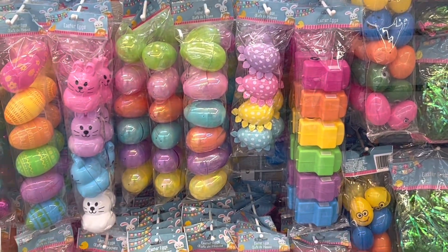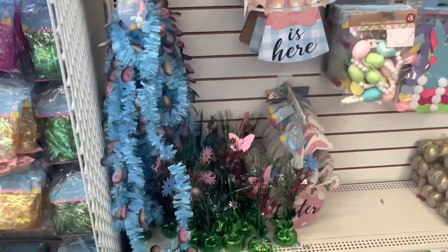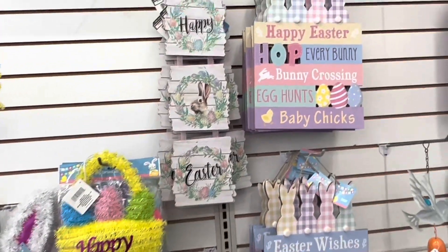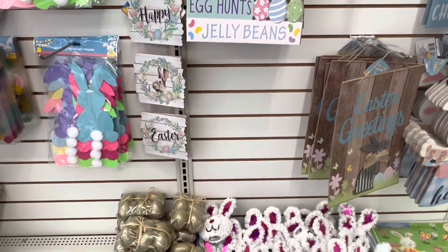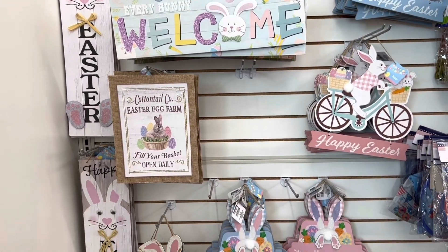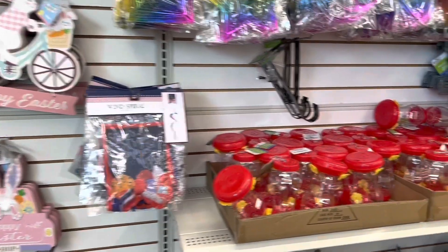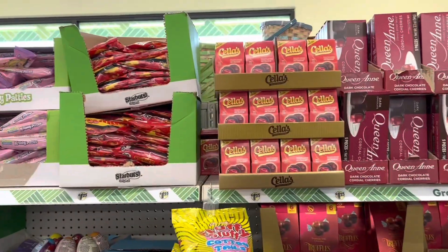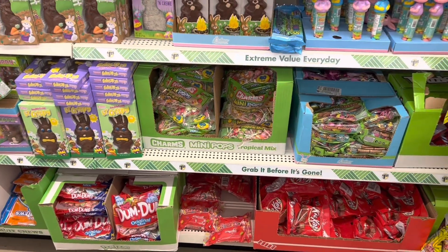There's Easter grass — I don't use that stuff anymore. My oldest son is autistic and when he was little we gave him grass in his Easter basket and our living room looked like a war zone afterwards. It was everywhere; I was still cleaning it up around Christmas time. So we opt out of it. Here are some cute signs. All of this, by the way, is just in the regular part of the store at dollar twenty-five. We'll get to the Dollar Plus section at the end of the video. Some socks — my daughters always have socks on their wish list, they love socks.